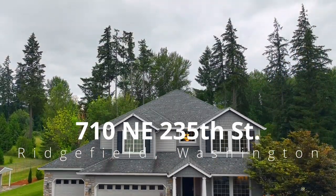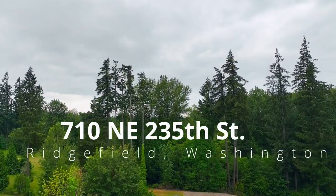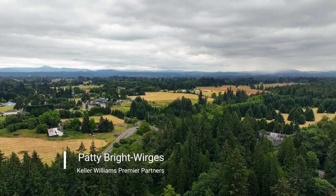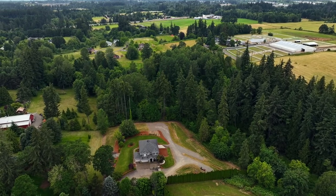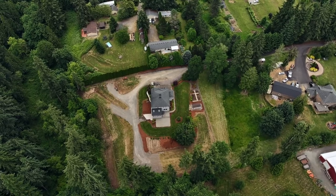Discover this remarkable custom home in Ridgefield, Washington, where tranquility meets convenience. Ideally located in a peaceful, serene setting at the end of a private road, this charming retreat is nestled on nearly three acres of pristine countryside, offering the perfect blend of modern comfort and natural beauty.